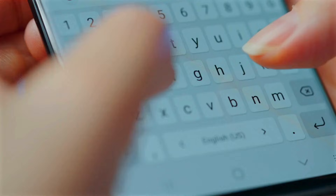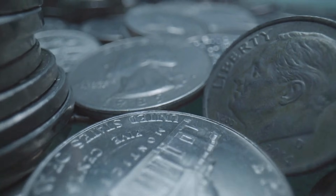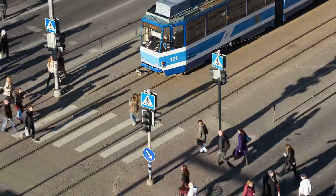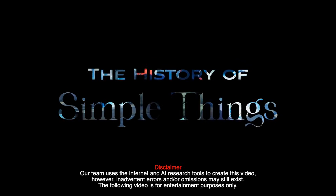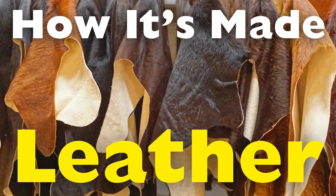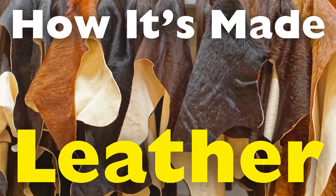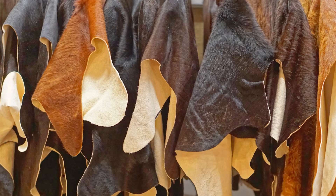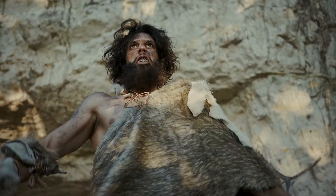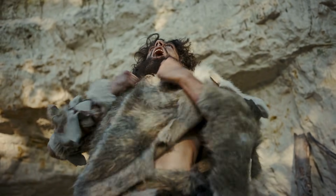Welcome to the History of Simple Things, where we delve into the fascinating history behind the little things that shape our world. Leather is one of humanity's oldest and most versatile materials. It's a fabric that has evolved from prehistoric times, used for clothing, shelter and tools, to becoming a symbol of luxury in fashion and design. The process of transforming raw animal hides into supple, durable leather is a fascinating blend of ancient traditions and modern technology.